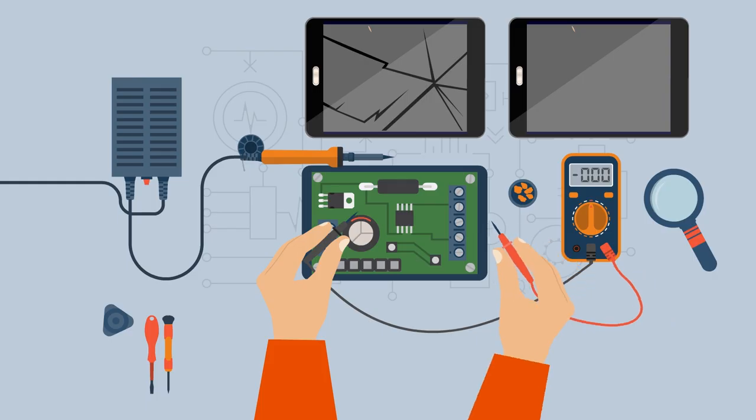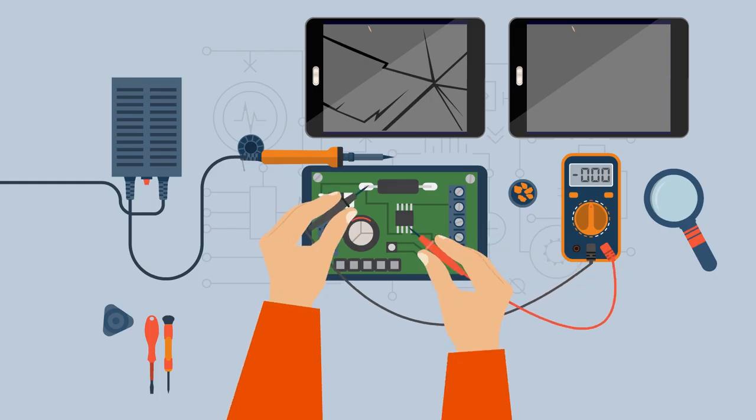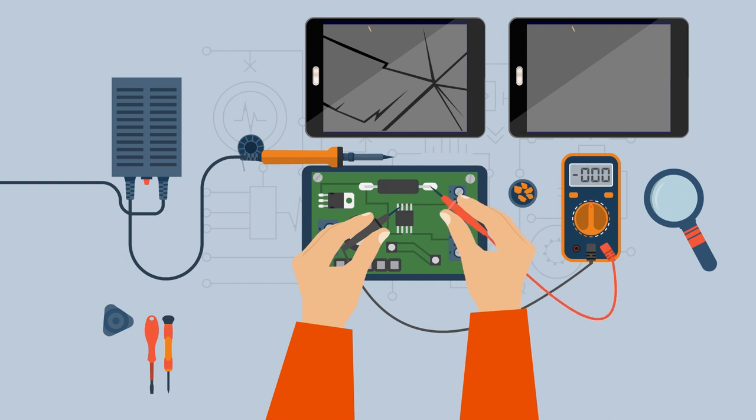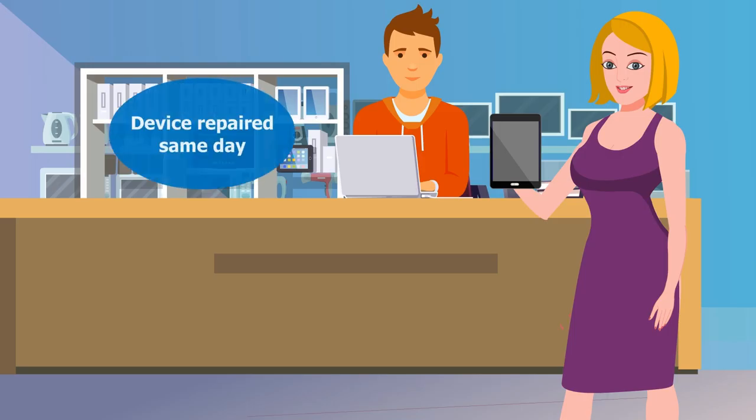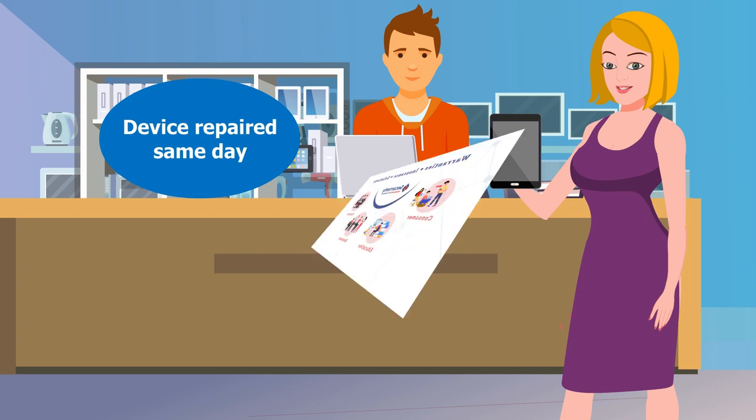Once you file a claim, we will approve your claim for the same day repair option. Thereafter, have your device repaired and submit your receipt electronically and we will reimburse you within 5 business days.